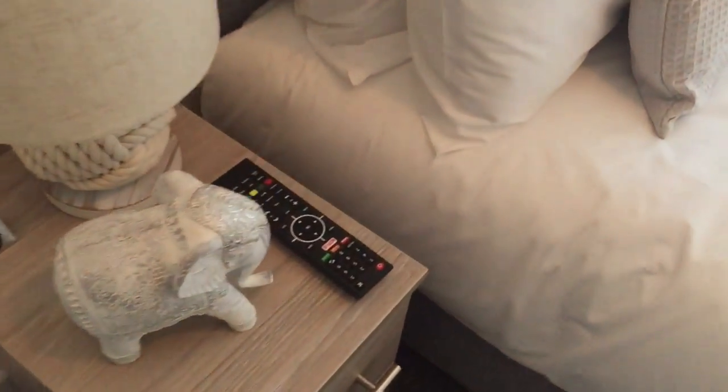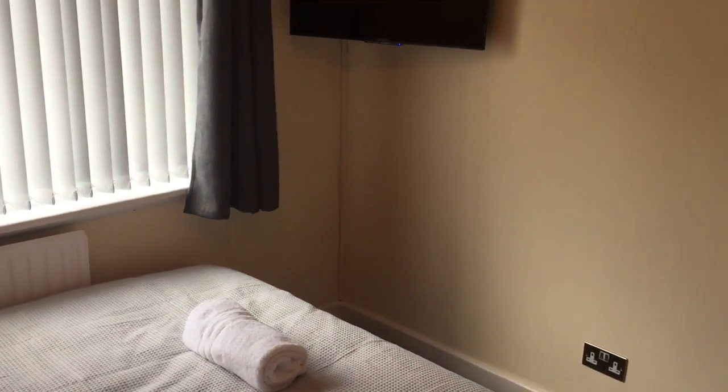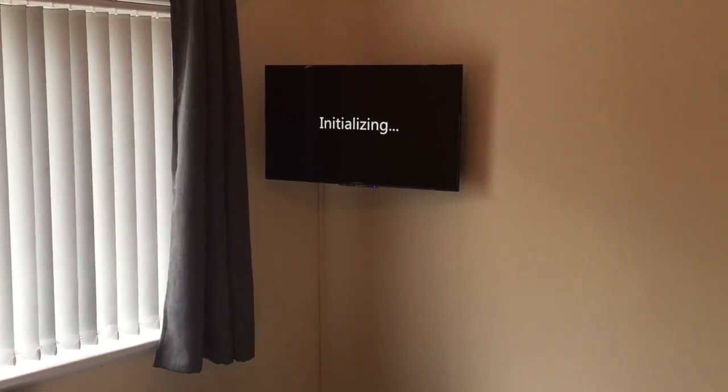There are TVs in each of the bedrooms and they have Netflix, they do not have terrestrial TV. To operate the televisions just take the remote control, you've got the power on button top left, push the button, it will start the television.